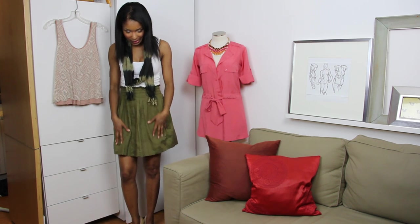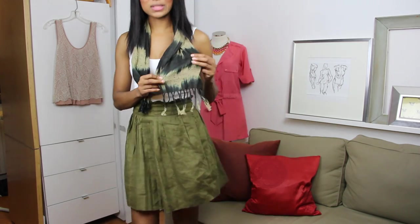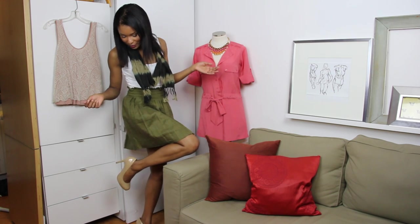This outfit I paired the basic white tank with this olive green pleated J.Crew skirt and this iCat Creation scarf. I'll come a little closer so you can see the print on that — it's a fun lightweight scarf and a cool outfit that I paired together with a pair of new pumps.